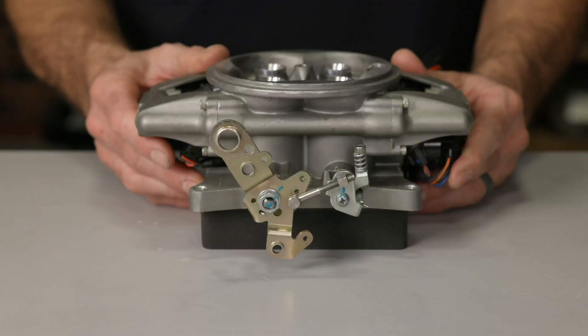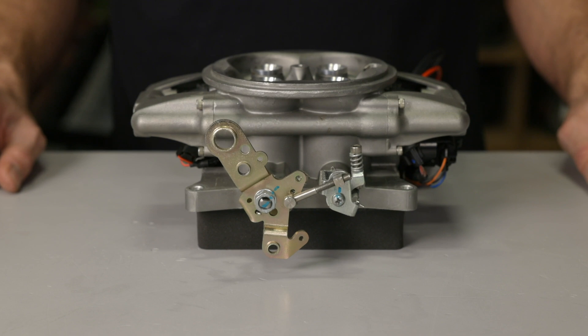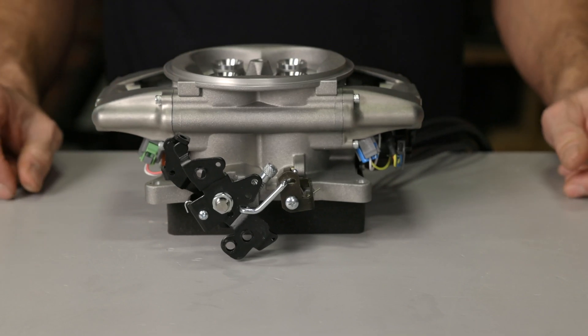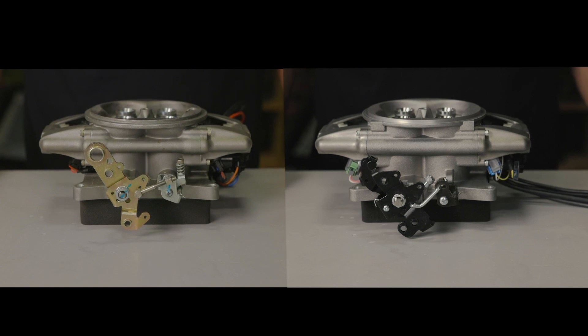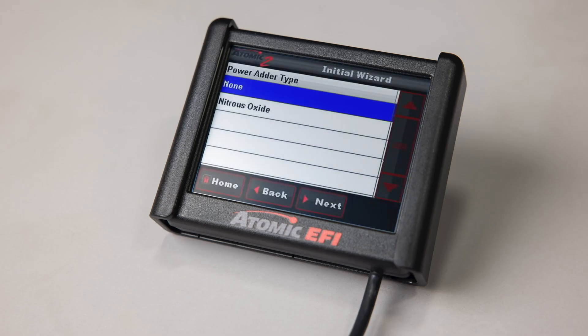Atomic II's new bell crank design is another improvement over the original that helps expand your transmission possibilities. The original Atomic only had provisions for the TH350 and torque flight transmissions. With the Atomic II, you now have kickdown support for GM's popular TH350, 200R4, and 700R4, Chrysler's torque flight and torque command units, and Ford owners can rejoice with provisions for both the C4 and C6 transmission.